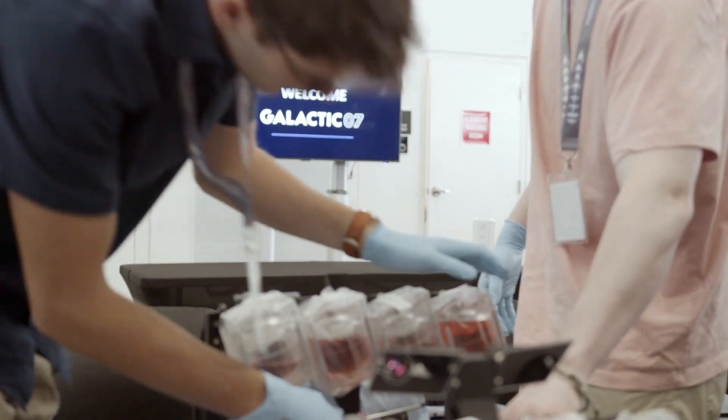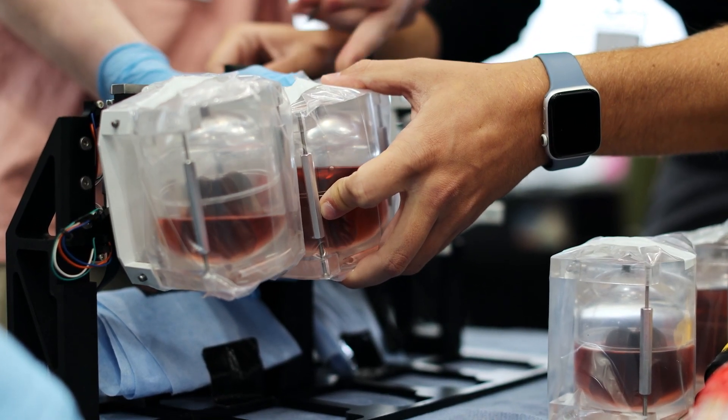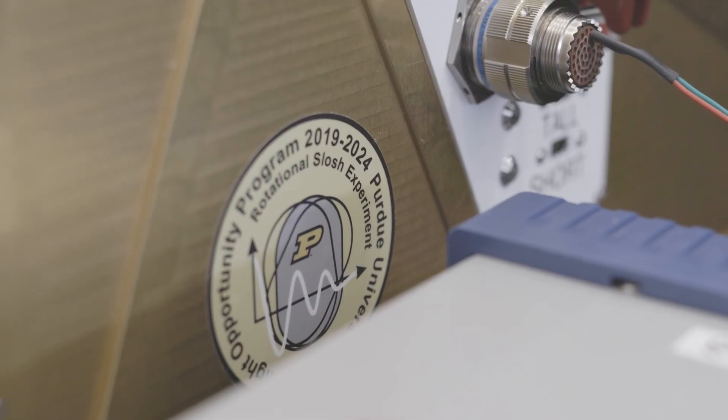Hello, I'm Stephen Collicott, a professor of aerospace engineering at Purdue University. I'm here with Virgin Galactic at Spaceport America to fly an automated experiment that studies liquid propellant loss in spacecraft fuel tanks.